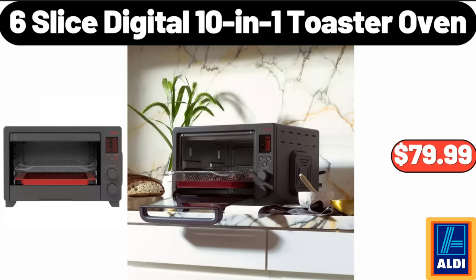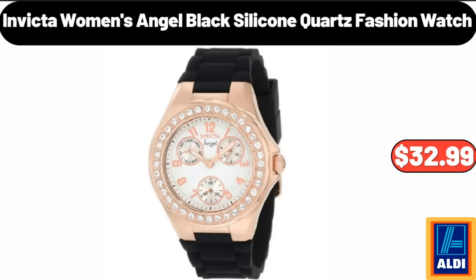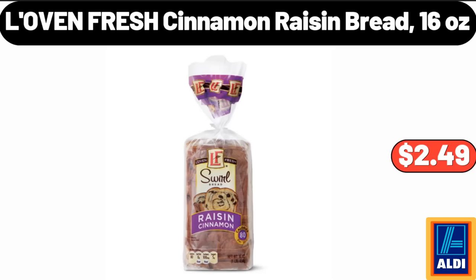Six-slice digital 10-in-one toaster oven, $79.99. Easy Home oscillating ceramic tower heater, $24.99. Invicta women's Angel black silicone quartz fashion watch, $32.99. Love and Fresh cinnamon raisin bread, 16 ounces, $2.49.